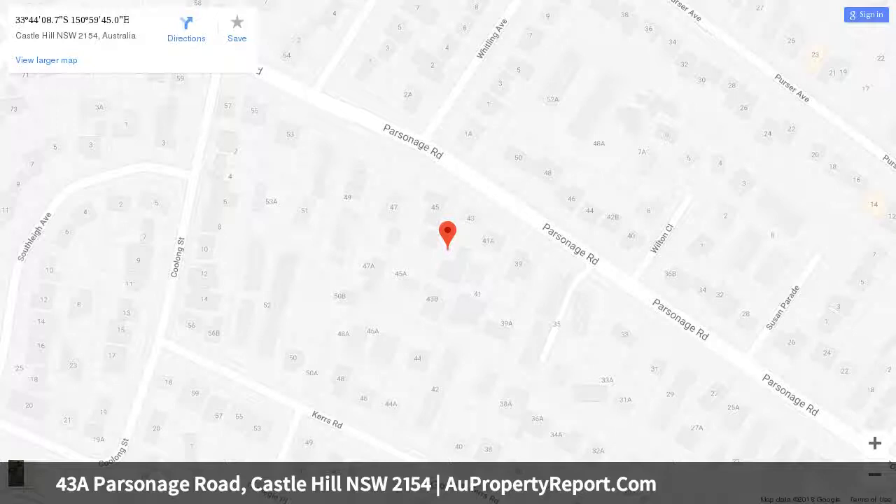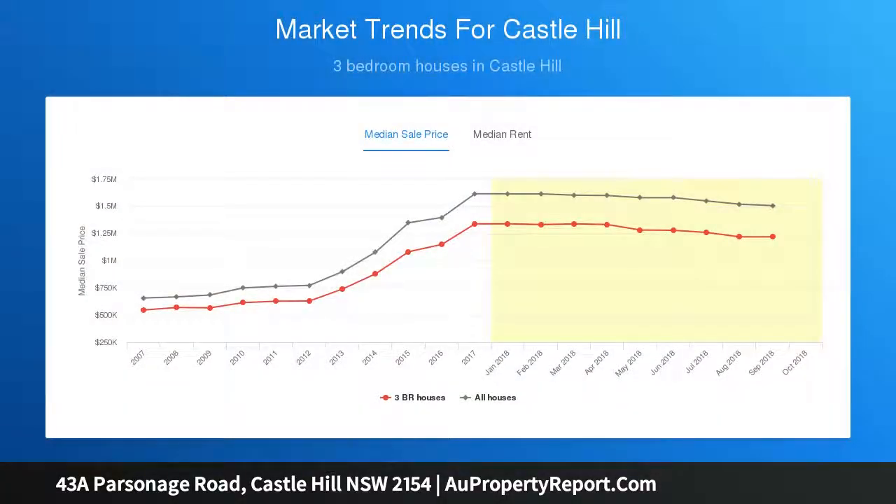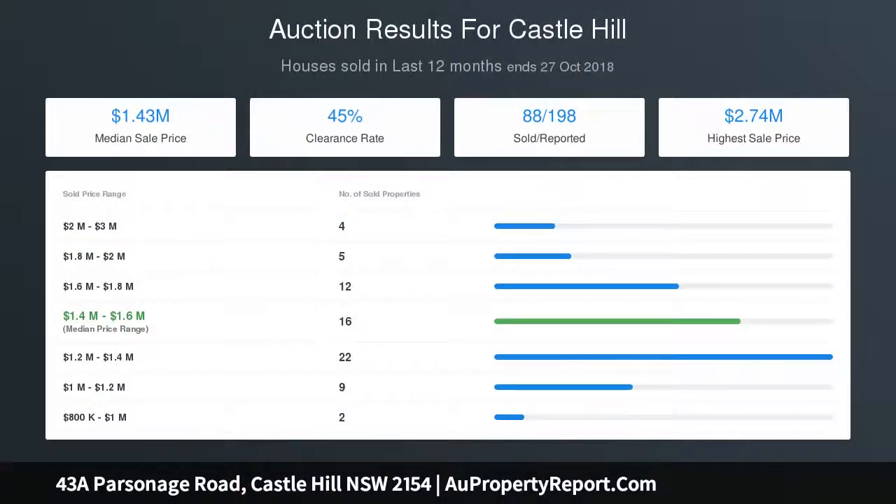The calibre of finishes throughout is unmatched — from Calcutta marble in the kitchen to frameless glass panels in the bathroom, this property is sure to impress. The spacious and light-filled master bedroom is equipped with a walk-in as well as a built-in wardrobe and ensuite. With strict instructions that the property must be sold, this opportunity does not come around often.